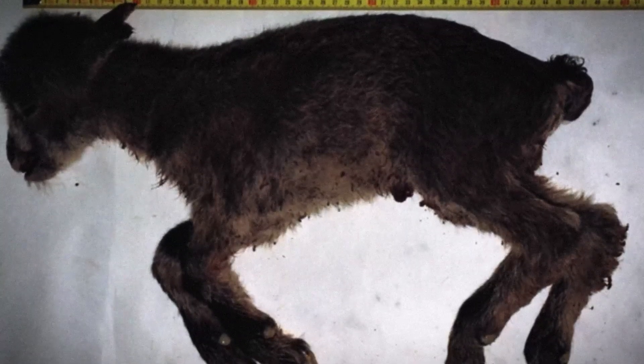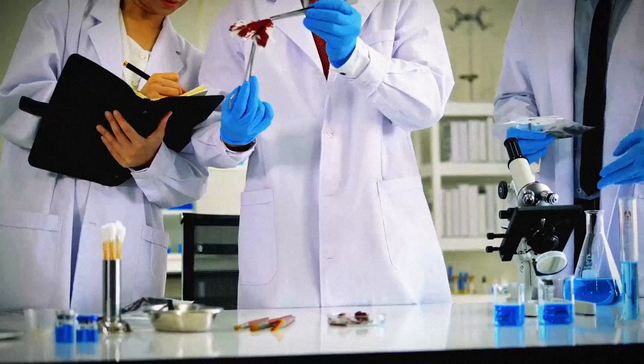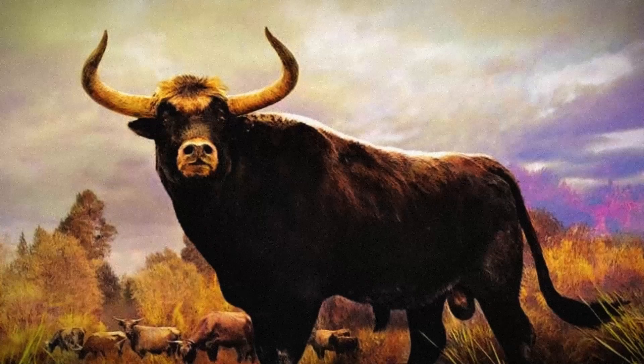Nevertheless, her birth was seen as a triumph and is considered the first de-extinction. In late 2013, scientists announced that they would again attempt to resurrect the Pyrenean ibex.